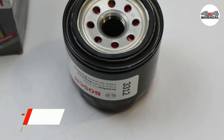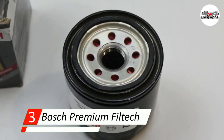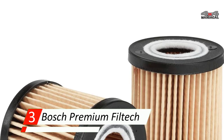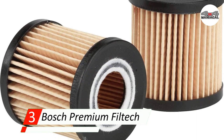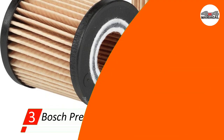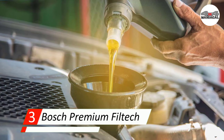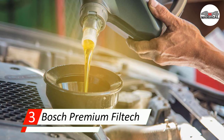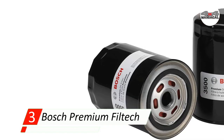Number three: Bosch Premium Filtech Oil Filter. The Bosch Premium Oil Filter is a decent product for its price, even if it doesn't tolerate synthetic oils well. In Bosch testing, this filter was able to hold up to 14 grams of gunk, and the filter uses mostly metal materials, making it fairly durable. It is suitable for a decent number of modern vehicles and installs fairly quickly, though it can be slippery as the product does not have any grips.